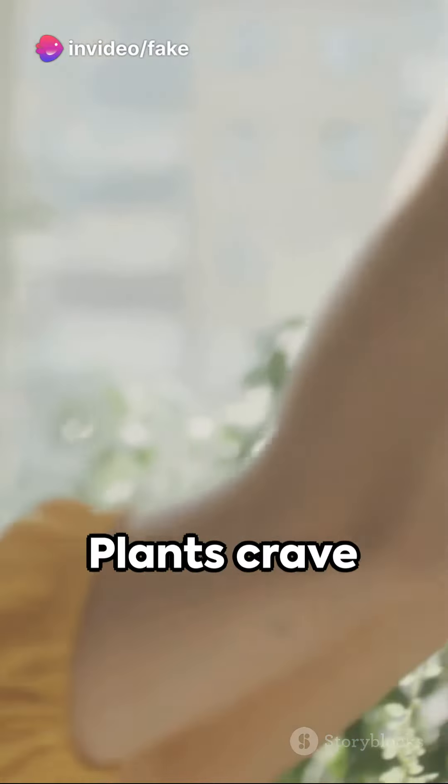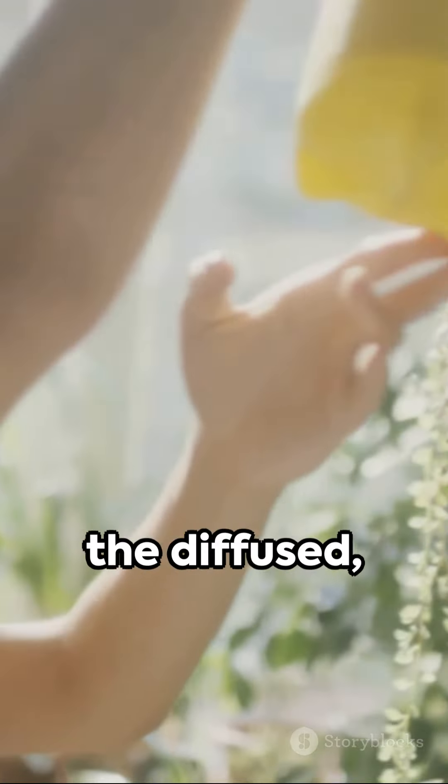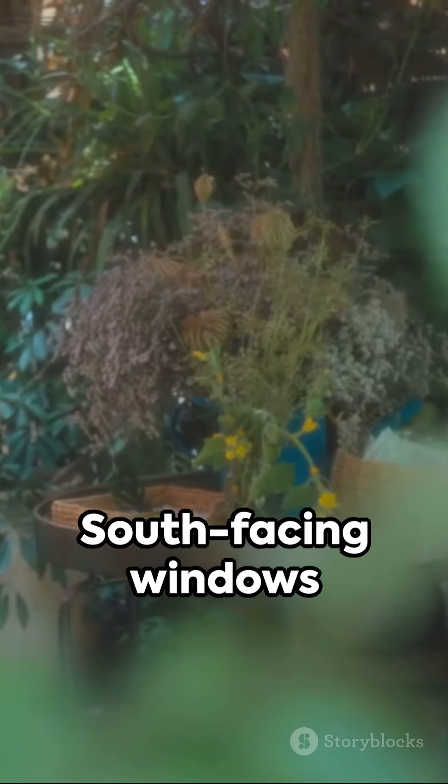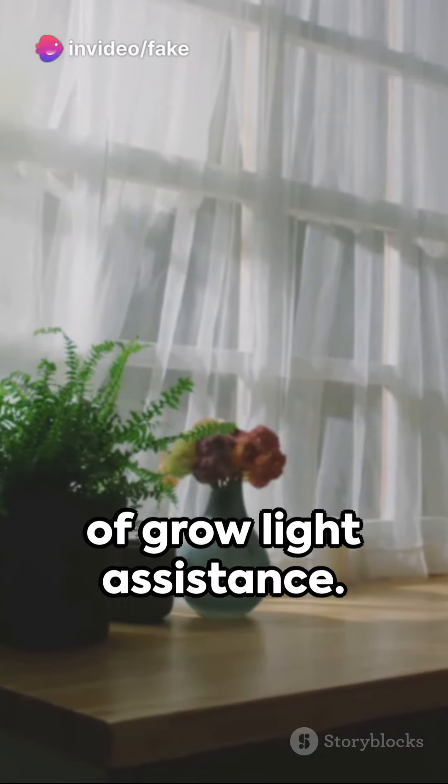First up, let's talk light. Plants crave sunlight, but not the harsh direct kind. They're more into the diffused, curtain-filtered variety. South-facing windows are the gold standard, but north-facing ones can work too, with a bit of grow light assistance.